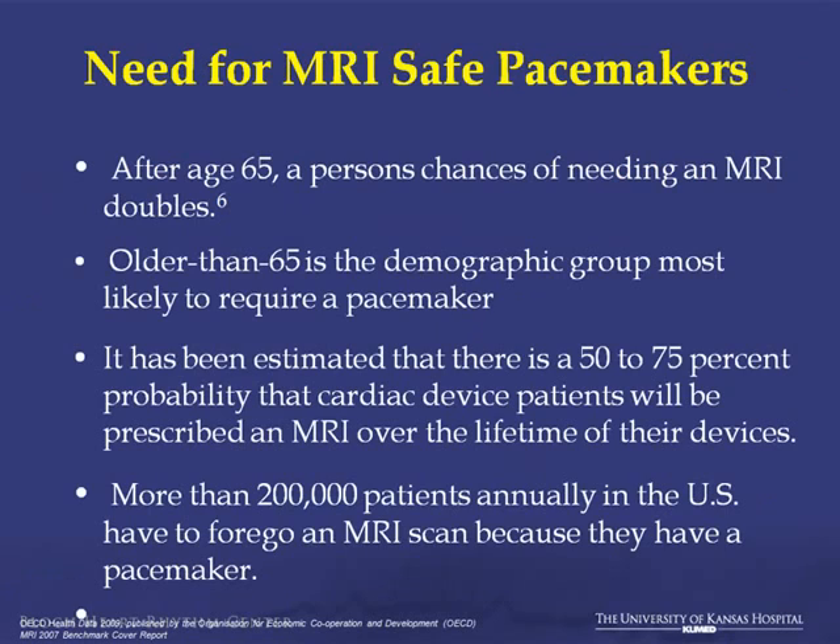After age 65, MRI utilization doubles. Older than 65 is 86% of the patients implanted. It's also been estimated that there's a 50% to 75% probability that a person with a device will want an MRI in the ensuing lifetime of the device. More than 200,000 patients have been denied an MRI because they have a device currently.